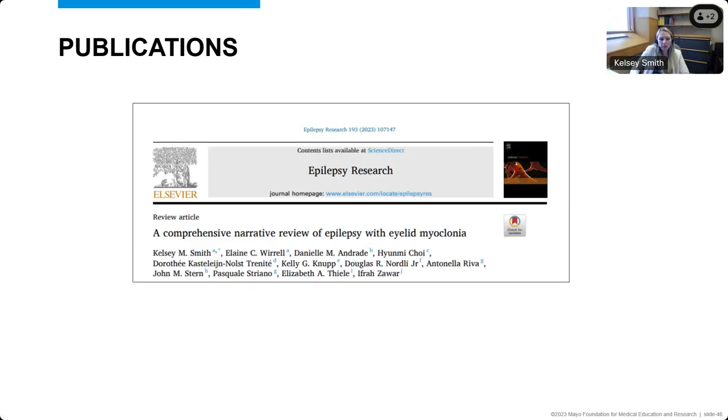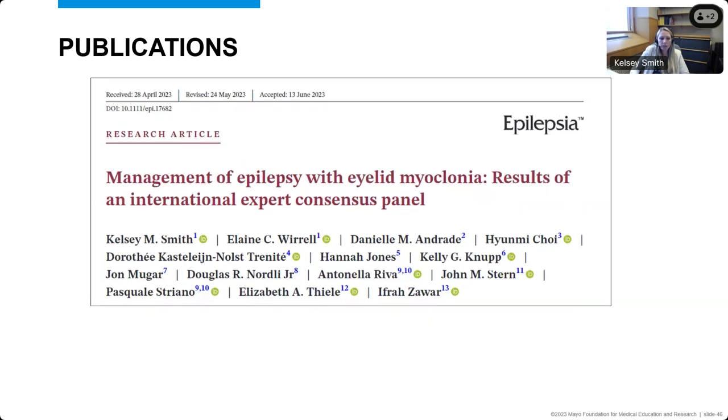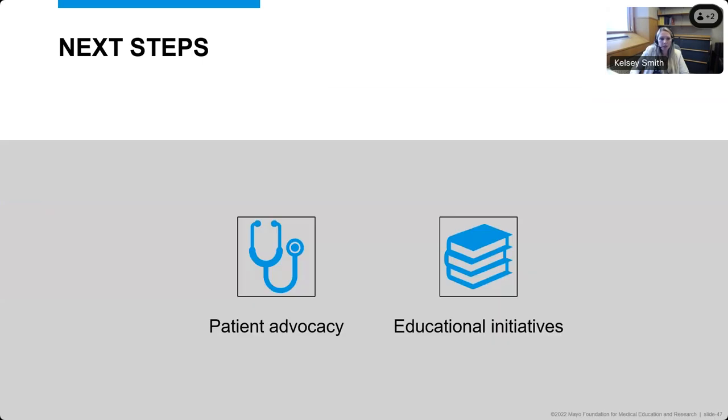Some highlights of publications from this work: we published the review in Epilepsy Research, and the modified Delphi process was recently published in two publications in Epilepsy, which summarize all of the results in much more detail. CURE Epilepsy has been taking next steps to advance patient advocacy — there's currently no patient group for epilepsy with eyelid myoclonia. They've been doing focus groups with patients and trying to build a patient advocacy community, and we've been submitting to conferences and doing educational initiatives, including having this now on the NORD website to advance awareness about epilepsy with eyelid myoclonia.